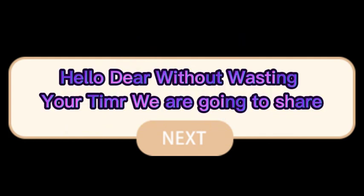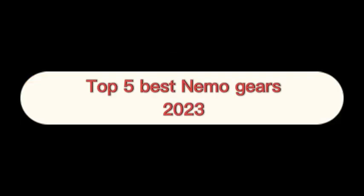Hello dear, without wasting your time we are going to share the top 5 best Nemo Gears 2023. The number 1 on the list is Nemo Gears 2023.